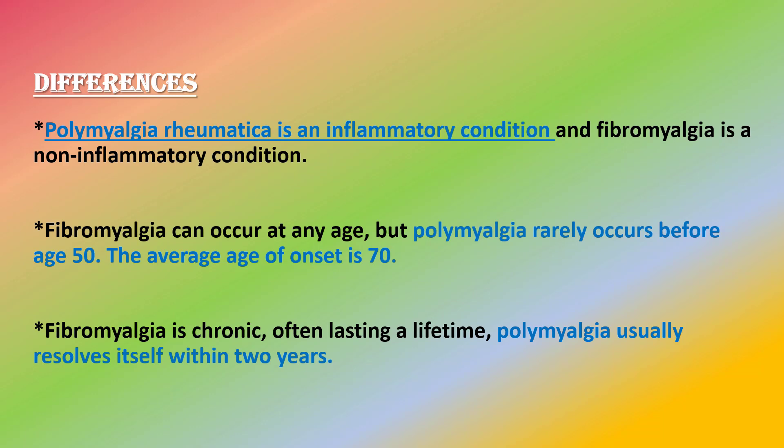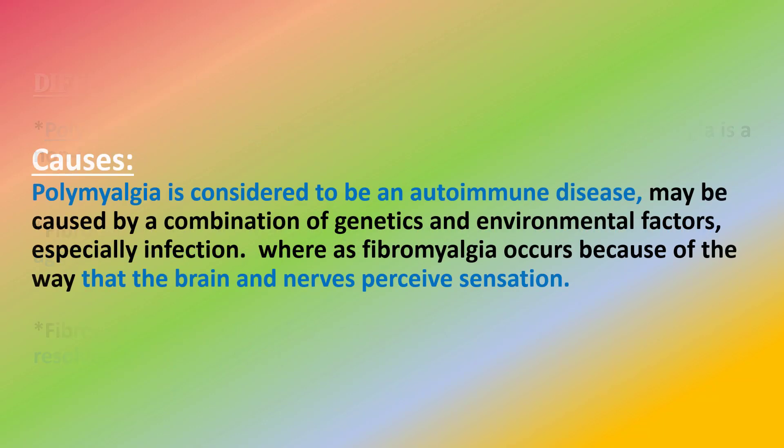Fibromyalgia is chronic, often lasting a lifetime. Polymyalgia usually resolves itself within two years.